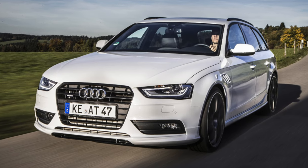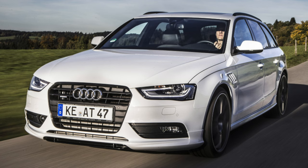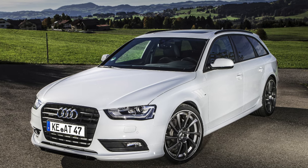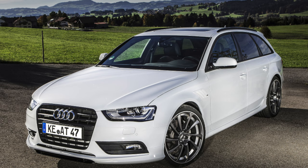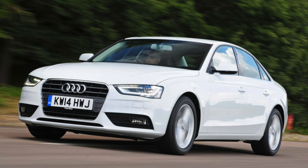Traditionally, Audi A4s are distinguished by high corrosion resistance. Even in places where the paint is chipped, the metal almost does not rust. Passive safety is also at a high level — a maximum of 5 stars according to the 2009 Euro NCAP crash tests.